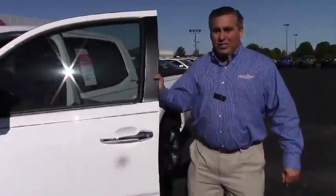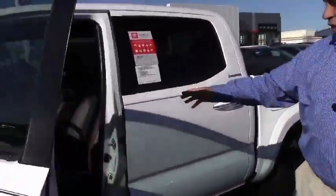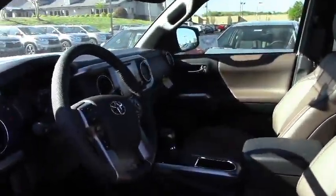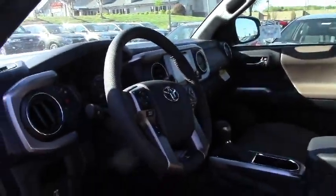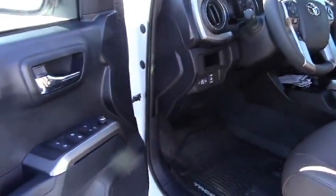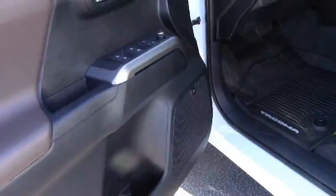It is a four-wheel drive limited. If you'll look inside with me for just a second, I want you to notice that it has this beautiful brown leather, as well as the sunroof, navigation, Bluetooth. This one even comes equipped with the JBL audio system. It's fully loaded.